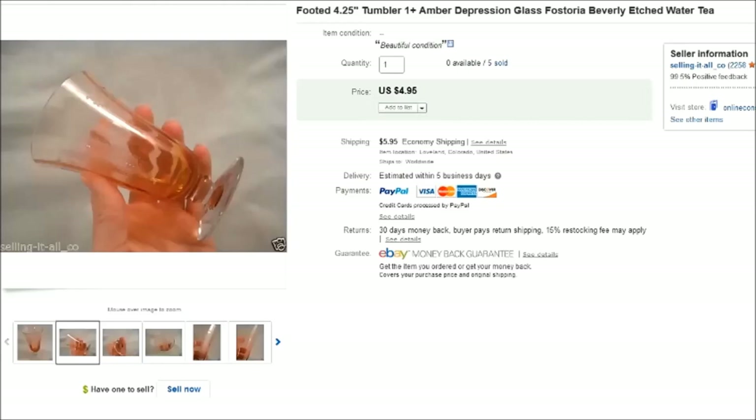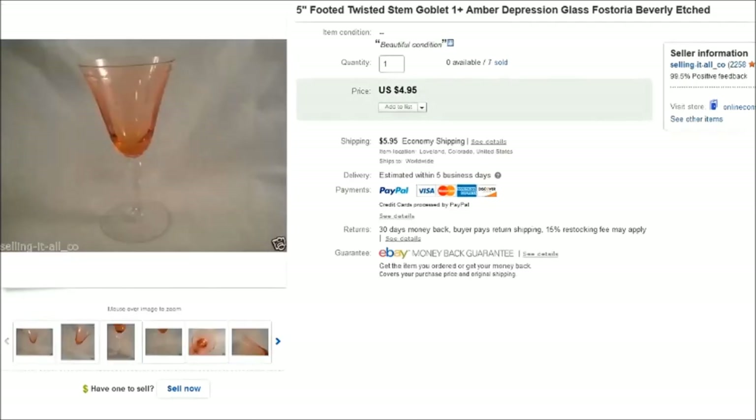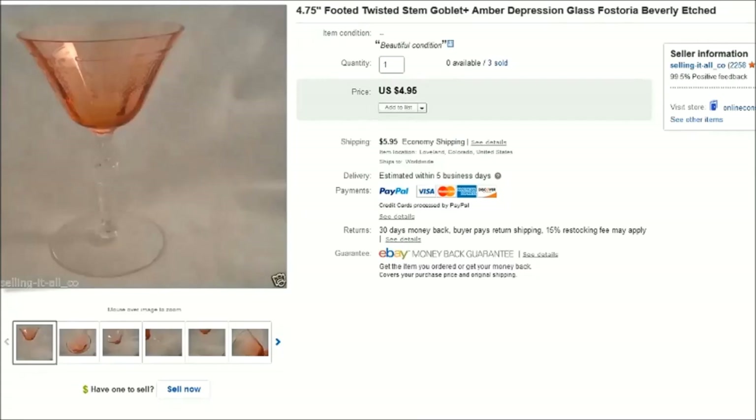Next up, we purchased a huge lot of Beverly design depression glass. I believe we paid about $40 for the box, which had about 90 to 100 different pieces — glasses, plates, bowls, dishes, even a little glass ice bucket. Someone purchased five tumblers, seven small goblets, and three little goblets all together, and the total sale was about $75 for all the glasses.